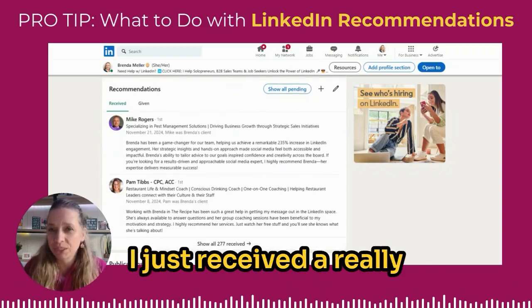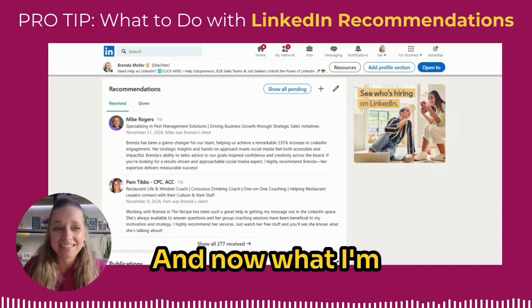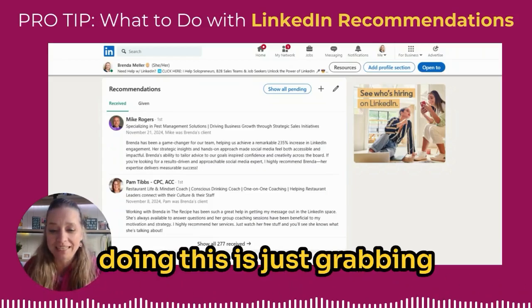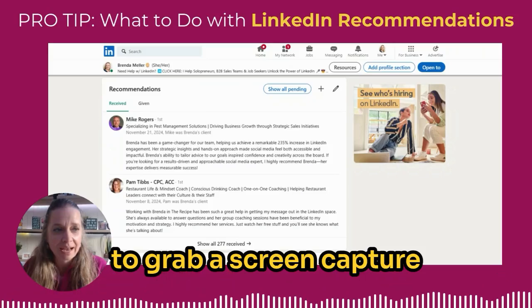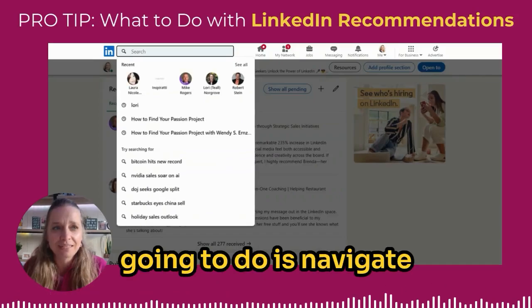I just received a really great recommendation today from my client Mike Rogers, and now what I'm going to do is share this in a company page post. The easiest way of doing this is just grabbing a screen capture. I just clicked on my screen grab tool and I'm going to grab a screen capture of the recommendation that Mike gave me.